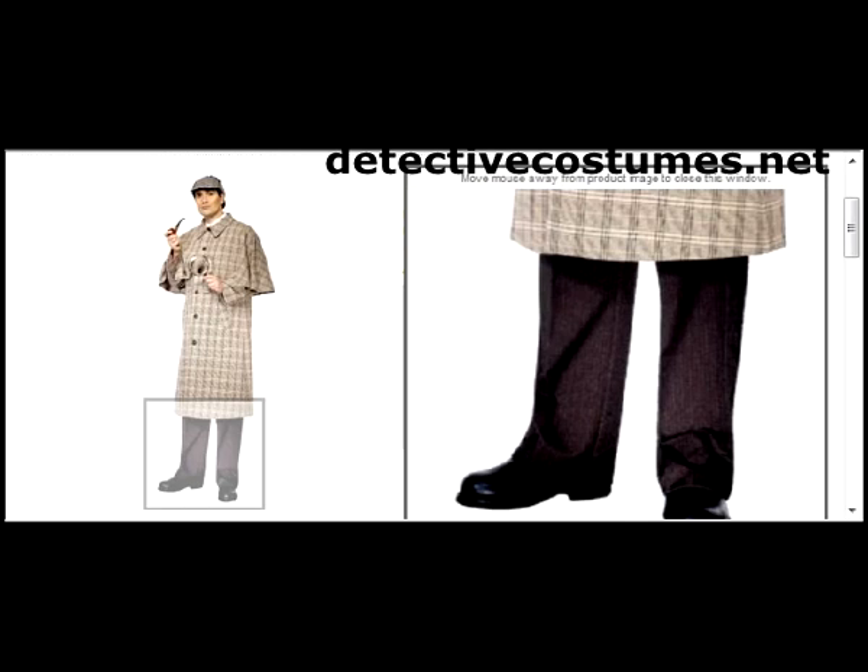Again, if you have any questions, just head on over to detectivecostumes.net. We have a lot more costumes like this for people who want to dress up as a detective for Halloween. Thank you.